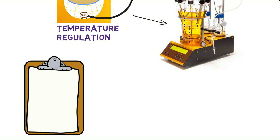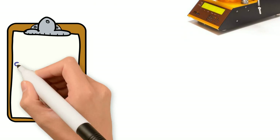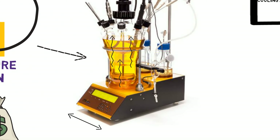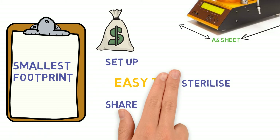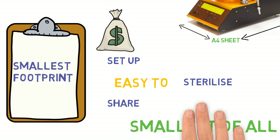Innovation in Size: The compact construction of Minofer was designed because laboratory bench space is extremely expensive. The footprint of the Minofer bioreactor is similar to an A4 sheet of paper. Ultimately, it is easy to set up, easy to sterilize, and easy to share with other laboratories, with minimized instrument dimensions many times smaller than existing traditional systems on the market.